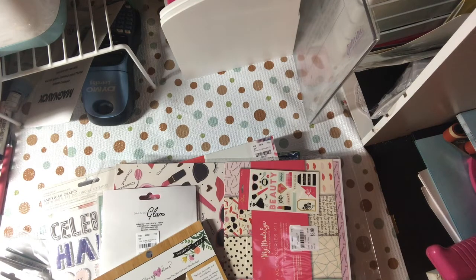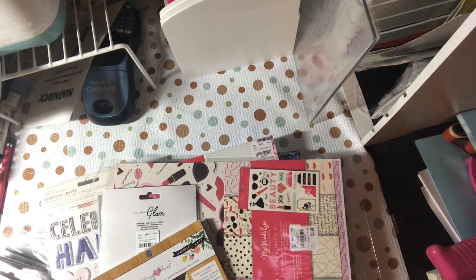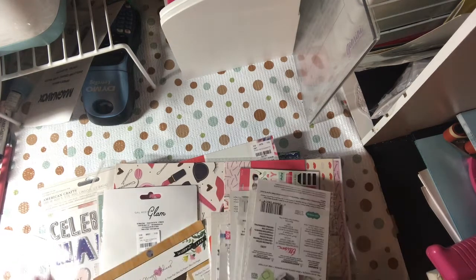Hello YouTube, this is Dawn for Dead of Creative, and I'm here with a couple hauls mixed together from Tuesday Morning. I'll just put it all together as one big haul.